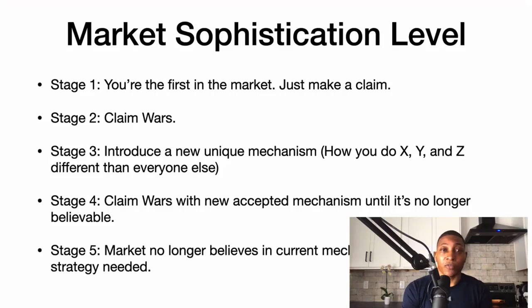Stage one is being first in the market — all you have to do is make a claim. If I was the first person in the weight loss niche, I could just say 'how to lose weight.' But as the market gets more advanced, you have to start making claim wars — that's stage two.